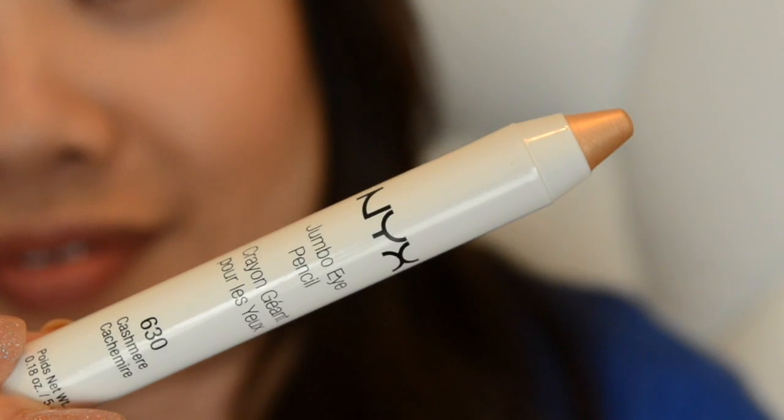The next item is a NYX Jumbo Eye Pencil in shade 630, Cashmere — a very light peachy gold color. You could use it all over the lid or as a highlighter. Swatching it, the color is so pretty. I'm really excited to use this as an eyeshadow base. The only downside is that you have to sharpen it with a regular sharpener; I wish it were a twist-up.